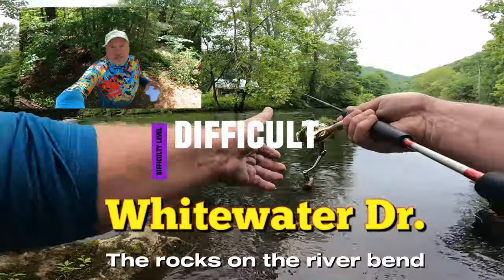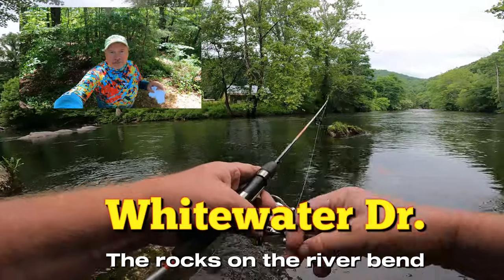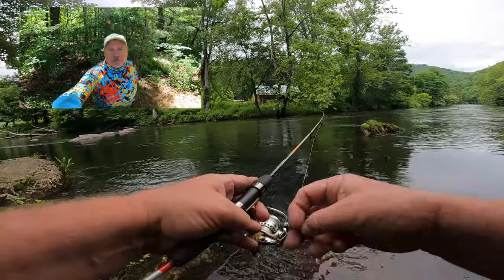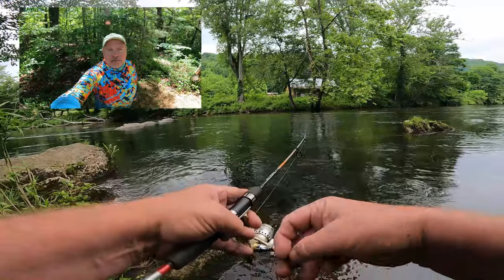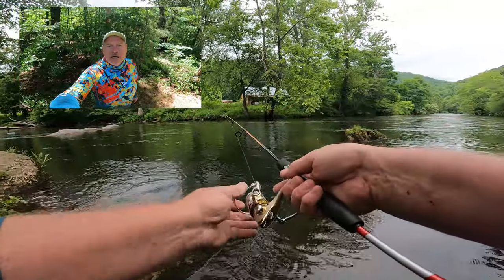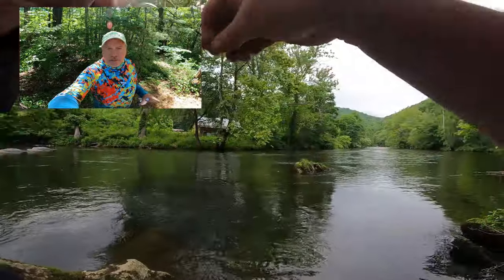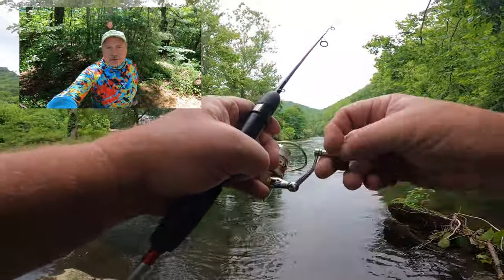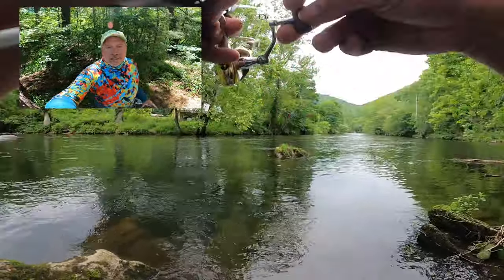Your next spot is on Whitewater Drive at the Burger King in town. Take a right at Burger King onto Whitewater Drive, go a half mile and you'll come to a big gravel parking lot. Park there and walk down to the rocks — there's a set of rocks sticking up out of the water. At the river bend, that's where you're going to be fishing. The secret is where that river makes that little bend and turn — there's a great hole right there.